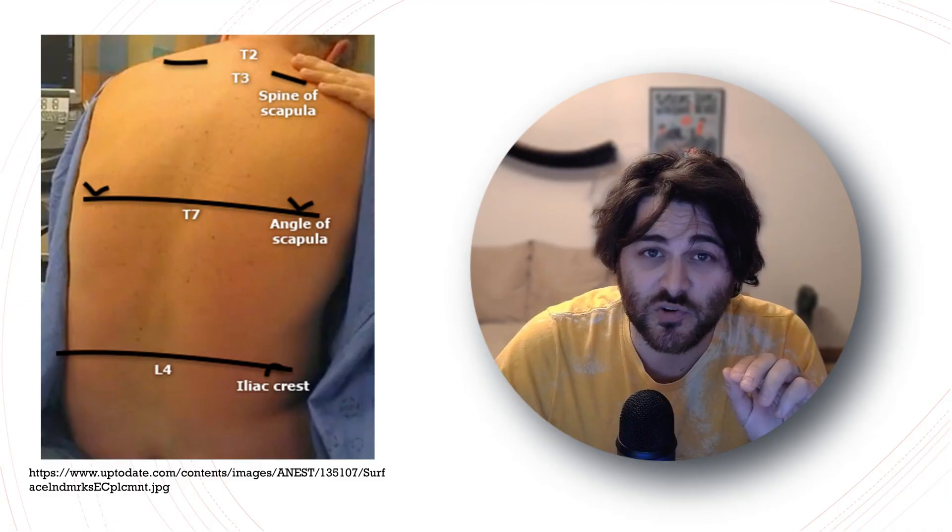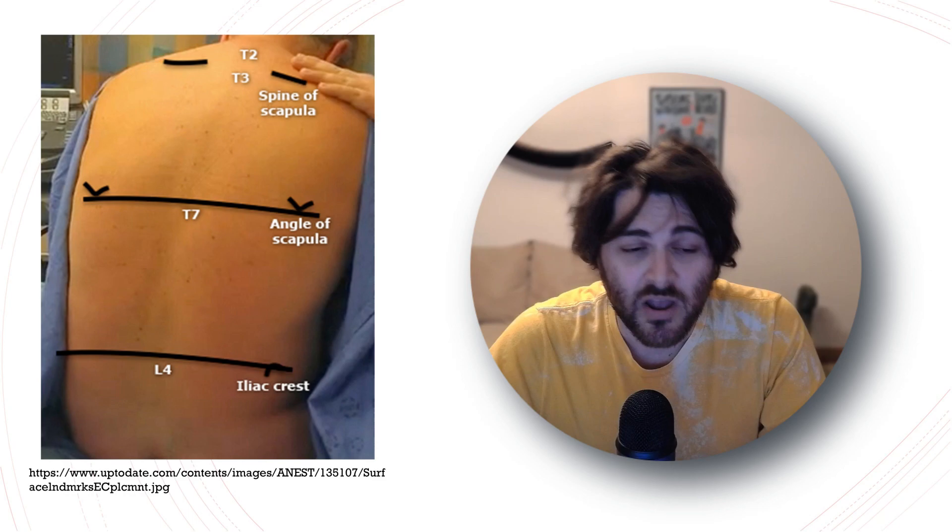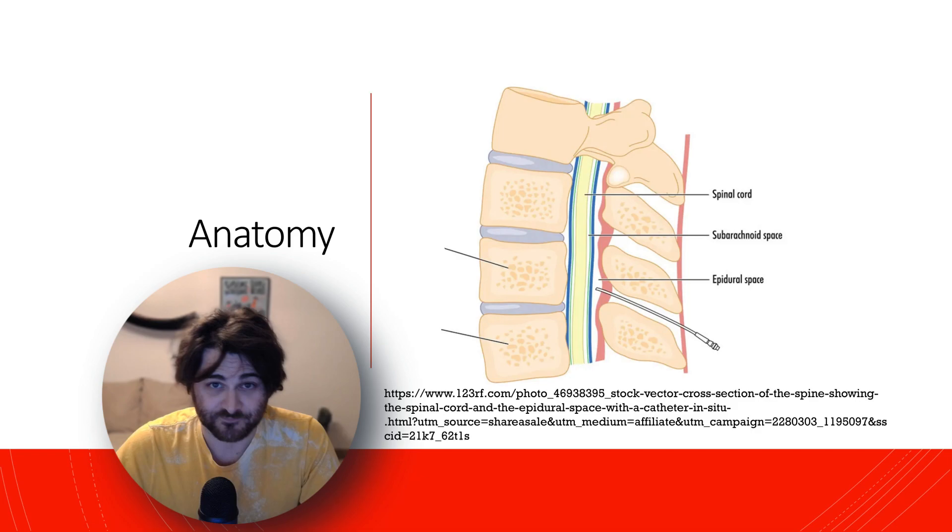Note: At this point my phone rang, which was being used to film, and that stopped the recording. Part of the lecture was lost — I'm sorry about that. We had just covered landmark cues for identifying where the epidural should be placed. Now let's go over the actual placement.